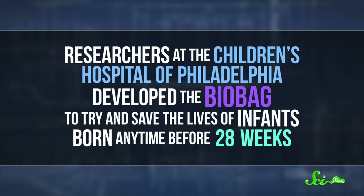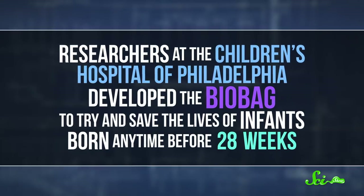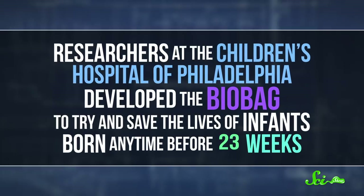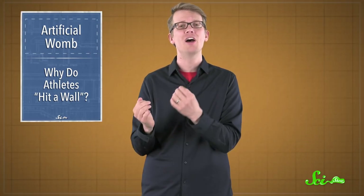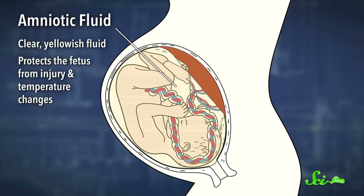Researchers at the Children's Hospital of Philadelphia developed the BioBag to try and save the lives of infants born any time before 28 weeks, even as early as 22 or 23 weeks. Premature infants face a host of complications, but their tiny, underdeveloped lungs are especially at risk. In the womb, a fetus floats in watery amniotic fluid filled with a bunch of complex molecules that help its development.